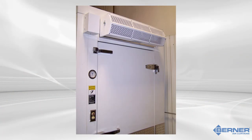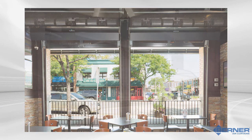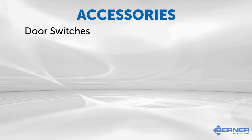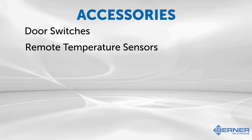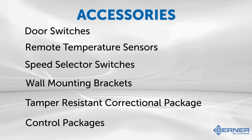Depending on the type of air curtain selected and the intended application, there are numerous accessories also available for your customers to include with their purchase, such as door switches, remote temperature sensors, speed selector switches, and so much more, to ensure that each air curtain fits the space and fills the client's needs perfectly.